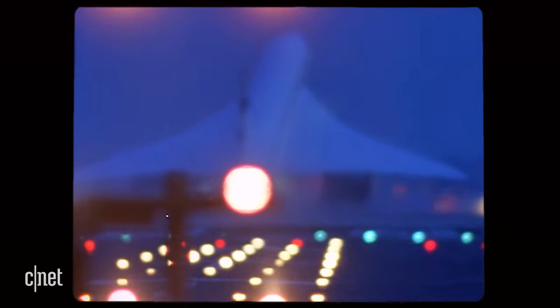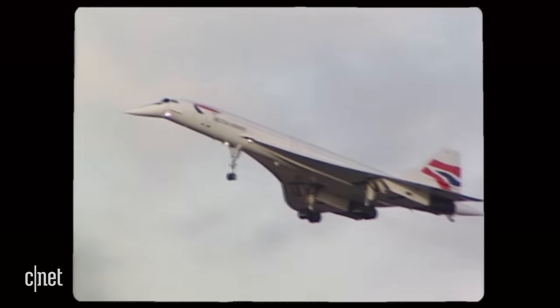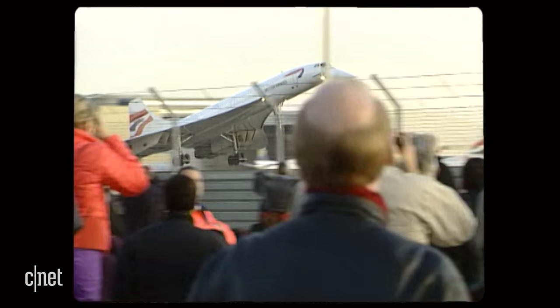Because it could only operate in certain places, that limited the number of routes, that limited how much money it could make. And ultimately, the airlines realised this is just too expensive to operate. In October 2003, the Concorde was retired for good. The sonic boom has been holding back supersonic passenger flight ever since.